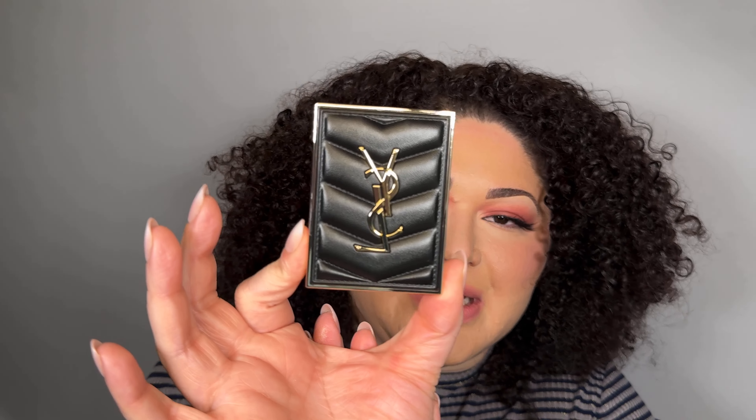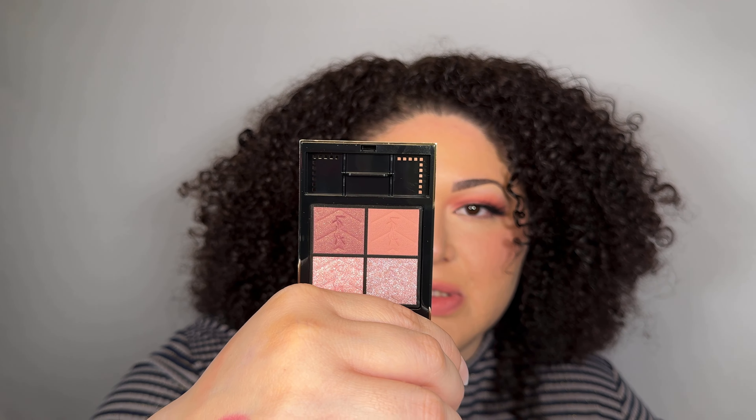The last item in this bag is one of the quads from YSL. I picked up the Babylon Roses — these are the Couture Mini Clutch palette. First of all, the packaging is so nice. It's a mauvey pink color story — there are three shimmer shades, one with glitter, and one that seems to be a soft matte. I am very excited to try these out; people rave about these as well.